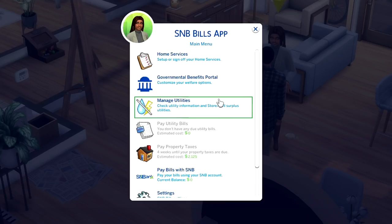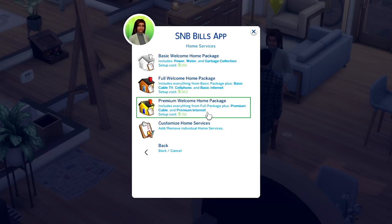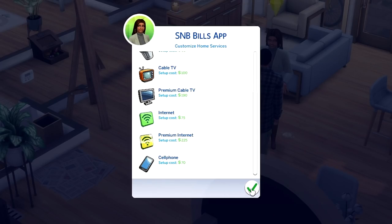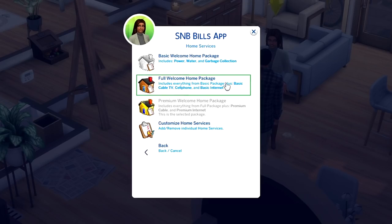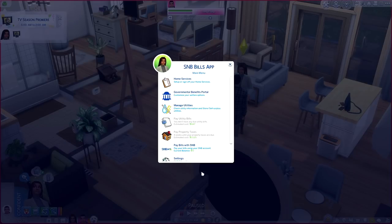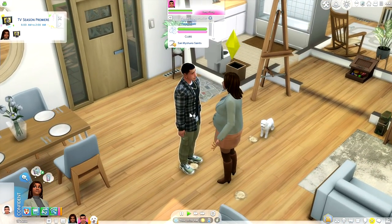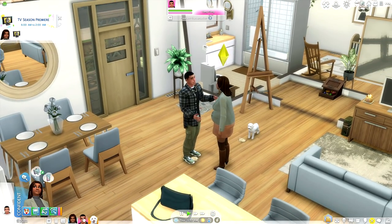Janelle is about to enter her third trimester and Jake couldn't be more excited. I'm going to have Janelle work on settling the house — we're hopping straight into our SNB bills app, which I just installed. I'm hyped. We need to go into the home services tab and we can either customize our home services to turn on each one individually, or we can select a package.